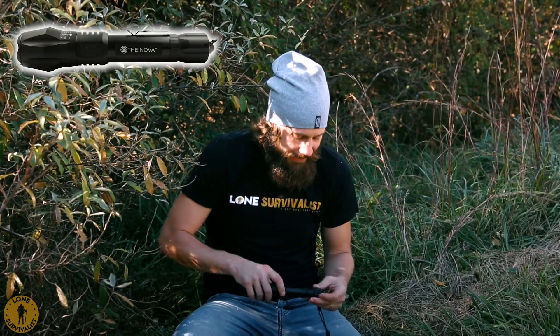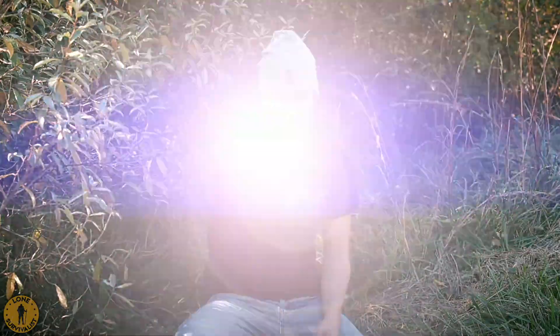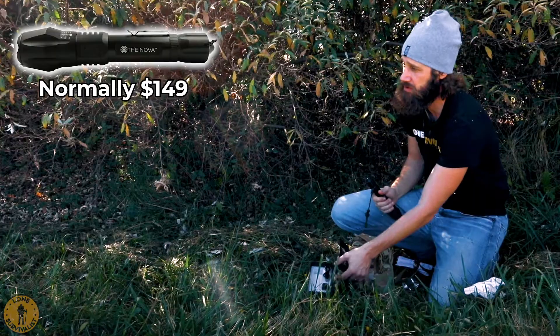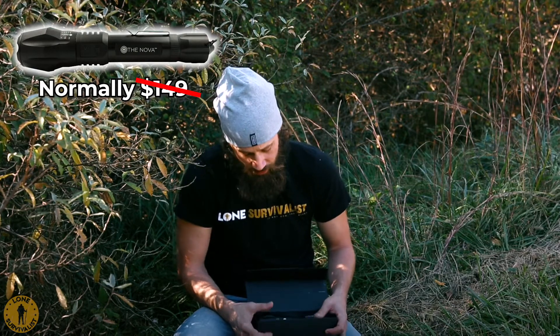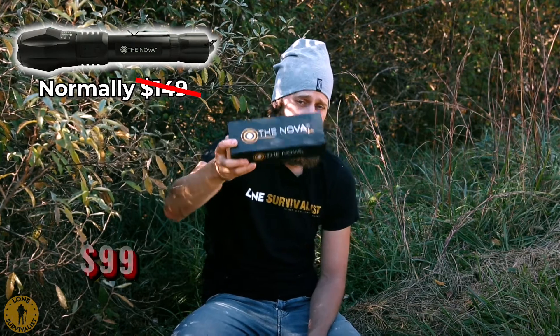That is the Nova flashlight. Leading single unit flashlights that have a bright light like this with a strobe feature that can disable a predator or an attacker — because it's so bright and disorienting — will cost you about $200 to $300 for the top units. I didn't want to make this $300, so I brought it to the market at $200, and regularly, because I want it in everybody's hands, I actually sell it for $149 on my Lone Survivalist shop site. But today, I want to give you a deal because you're worried about your survival and it's the first time you met me. So I want to give you this Nova high-intensity survival flashlight for just $99.